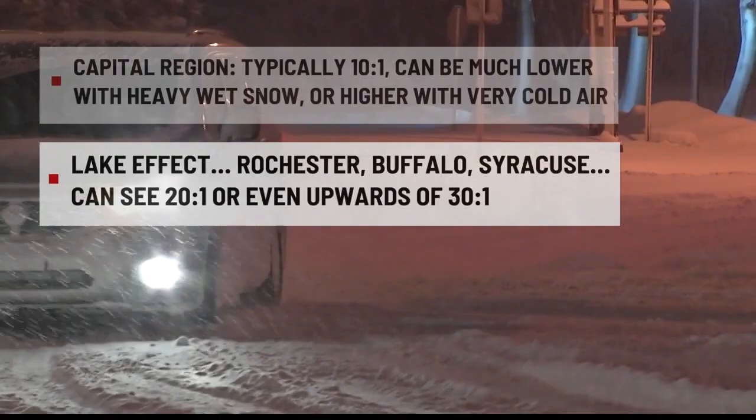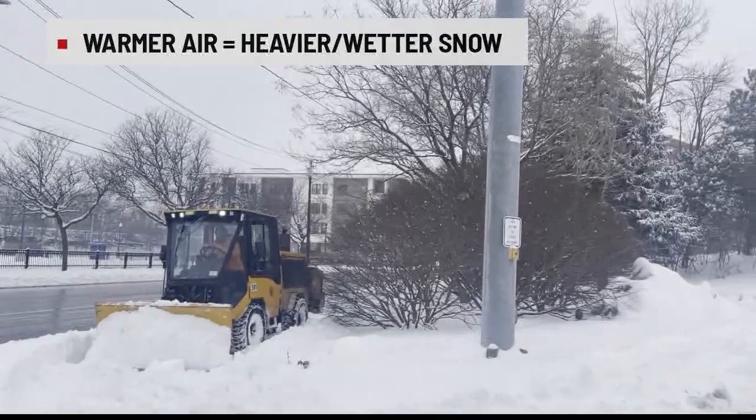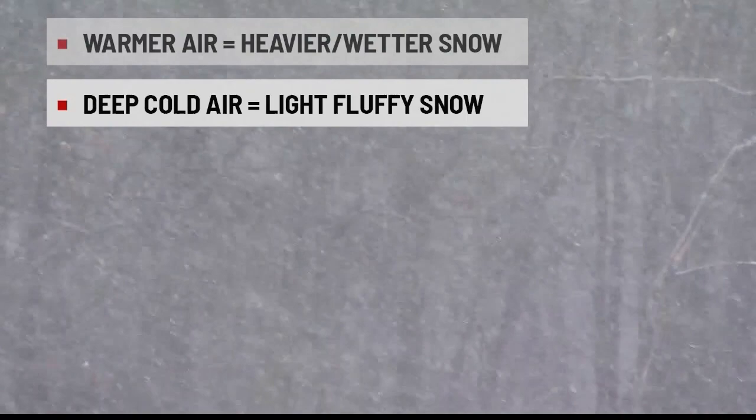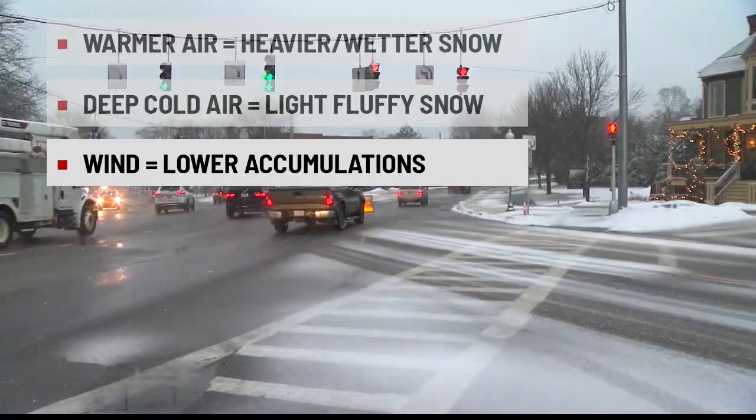Thirty inches of snow could equal just one inch of liquid in extreme lake effect. Here in the capital region, lower snow-to-liquid ratios come down to temperature and the depth of the warm layer from the ground to the clouds. The warmer or closer to freezing it is, the lower the ratio. Deeper cold layers typically yield higher snow-to-liquid ratios. Wind is another factor — very windy conditions can fracture the snowflake structure and actually lead to lower accumulations.